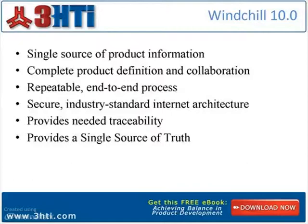Complete product definition and collaboration capabilities expertly drive cross-enterprise understanding of information, regardless of source. All document types are welcome. Repeatable end-to-end process support and automation speeds time to market and reduces development cost. Secure industry-standard Internet architecture delivers a safe, high-performing technology platform. Windchill 10.0 streamlines your business process and makes your day-to-day life easy by providing a friendly interface where all your data and information can be shared with all parties.